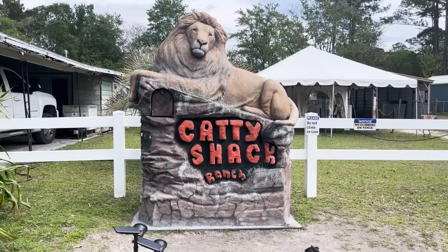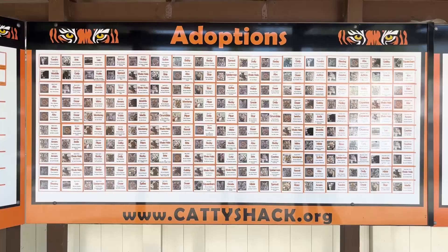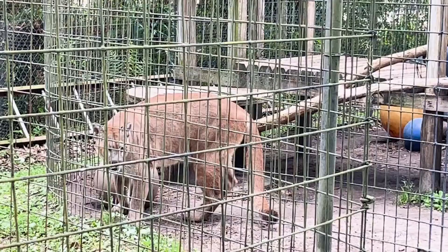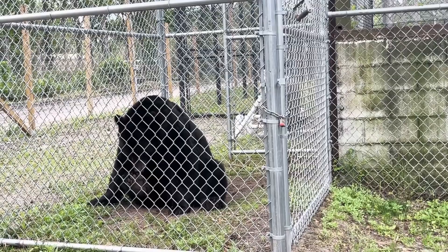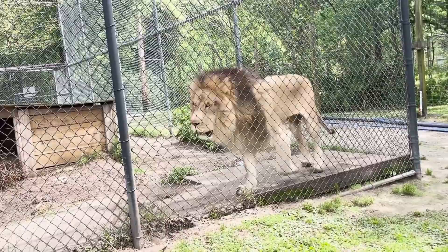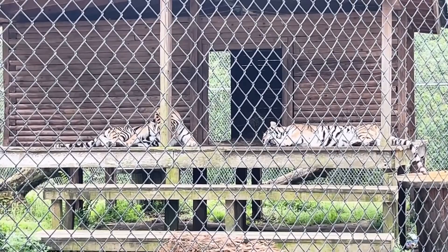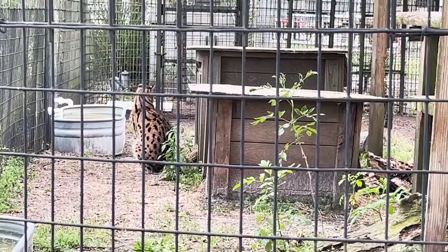Calling all wildlife enthusiasts — if you have not visited the Caddy Shack Ranch Wildlife Sanctuary, you are missing out. This non-profit organization in Jacksonville, Florida aims to provide a safe and loving environment for big cats. They also educate the public about the struggles big cats face in the wild and in captivity, with animals including tigers, lions, pumas, leopards, lynx, foxes, and much more. The self-guided tour is not something you want to miss.